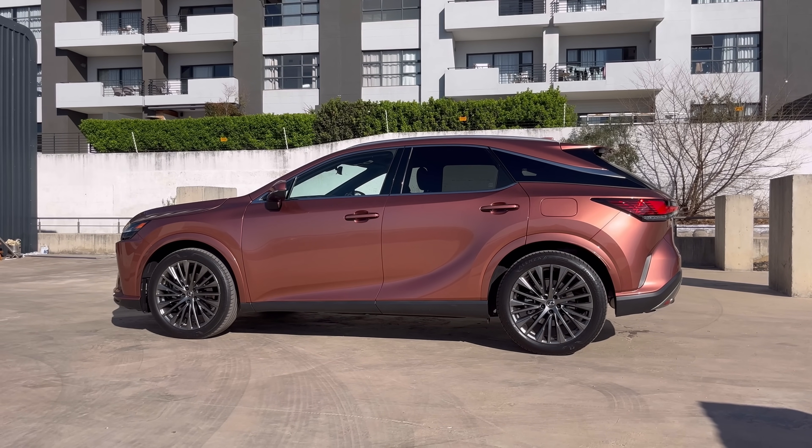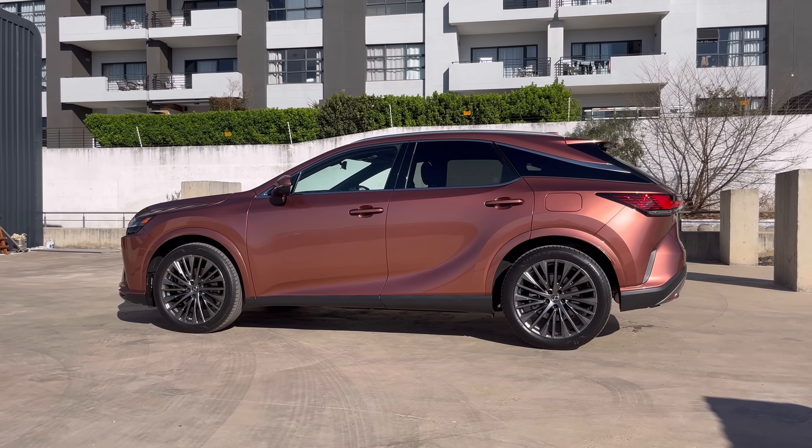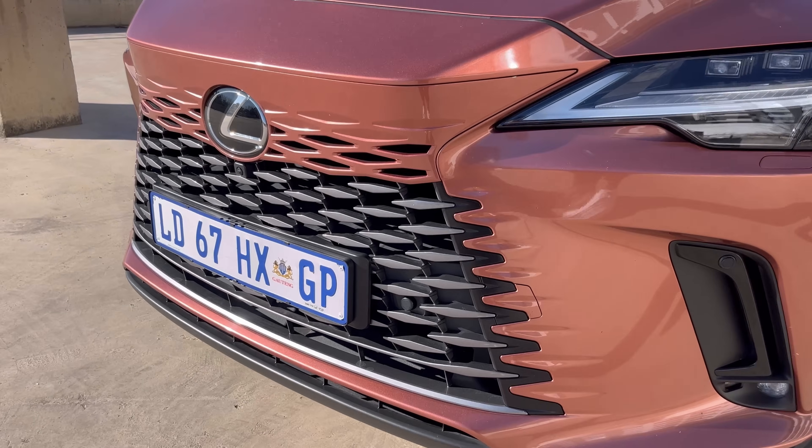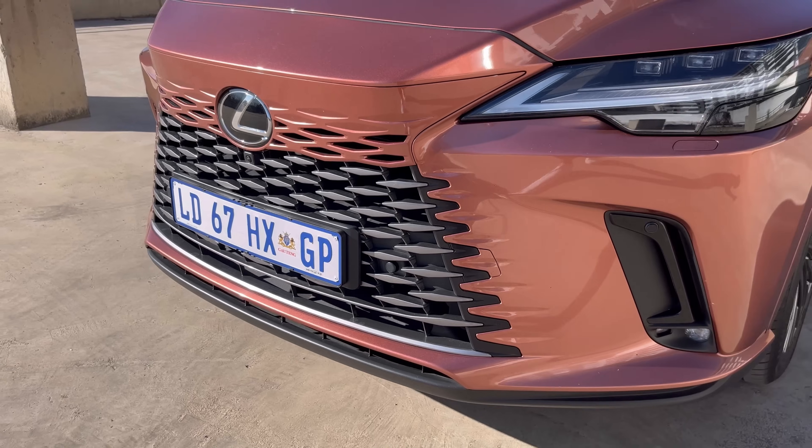On the exterior you can also see the grille — it's a bit of a non-conventional grille because it is a hybrid, so it's a bit different from the normal RX models, the ones that don't have hybrid technology. But I think on the exterior, probably an 11 out of 10 for me.